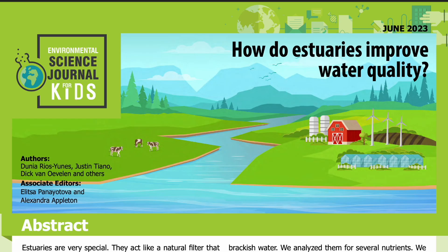Science Journal for Kids and Teens presents: How Do Estuaries Improve Water Quality? Adapted from the original peer-reviewed paper in the journal Estuarine Coastal and Shelf Science, published in March 2023. Research conducted by Dunia Rios Yunis, Justin Tiano, Dick van Ovalen, and others from the Royal Netherlands Institute for Sea Research. Read by Miranda Wilson.